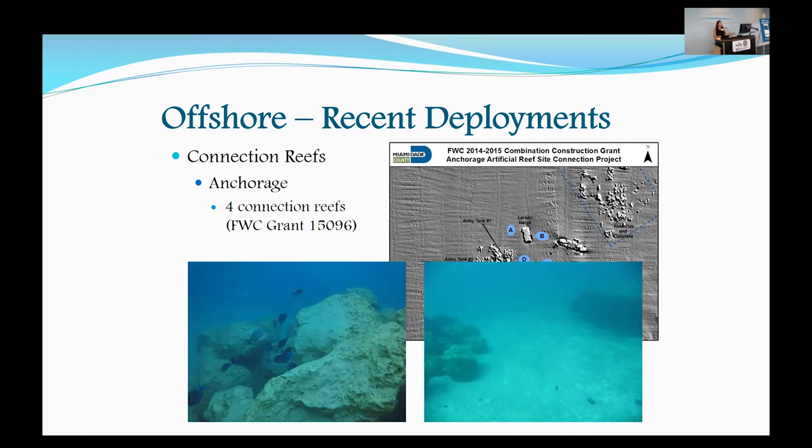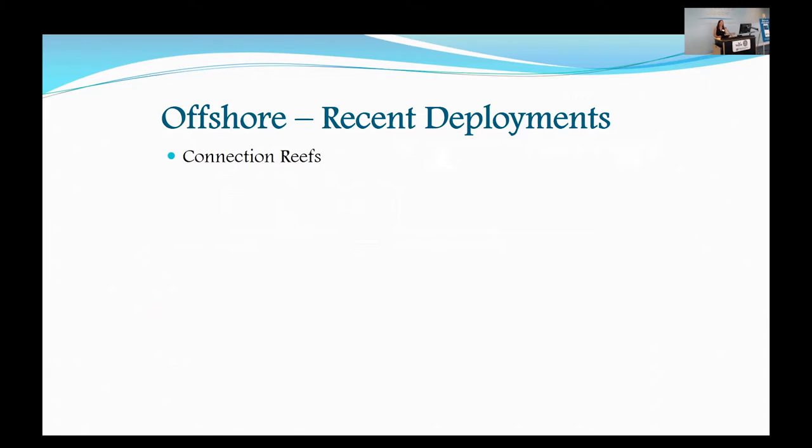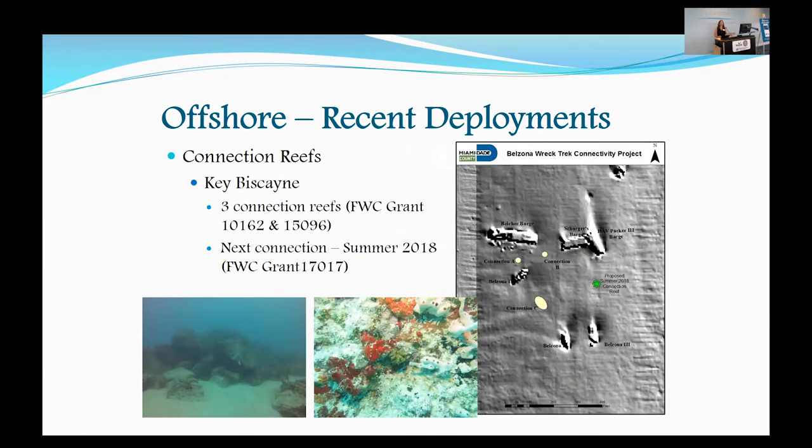The other Connection Reef we've done is in Key Biscayne. We've put out three Connection Reefs to date — those are the yellow circles. And this summer, likely, we're going to put out another Connection Reef, shown as the green asterisk, which just went out to bid today.